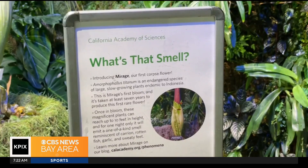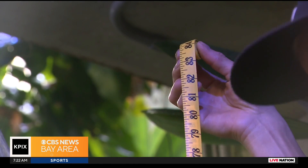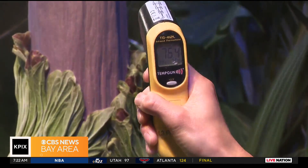That's part of the science behind the smell — not only will it give off a horrible scent, standing more than six feet tall, it will also heat up, getting to be as hot as a human. The spadix, that tall part of the plant, heats up close to body temperature, nearly 100 degrees, and that will actually help to disseminate that smell over long distances, hopefully attracting pollinators from equally far.